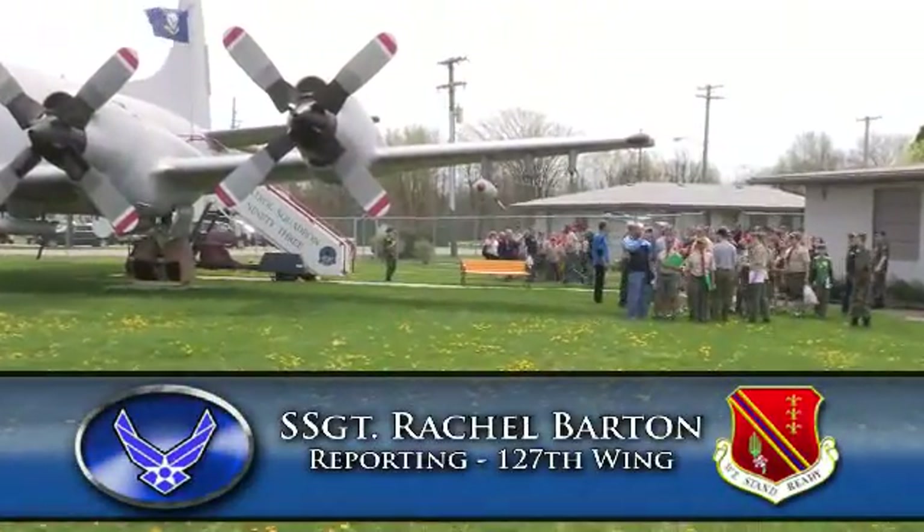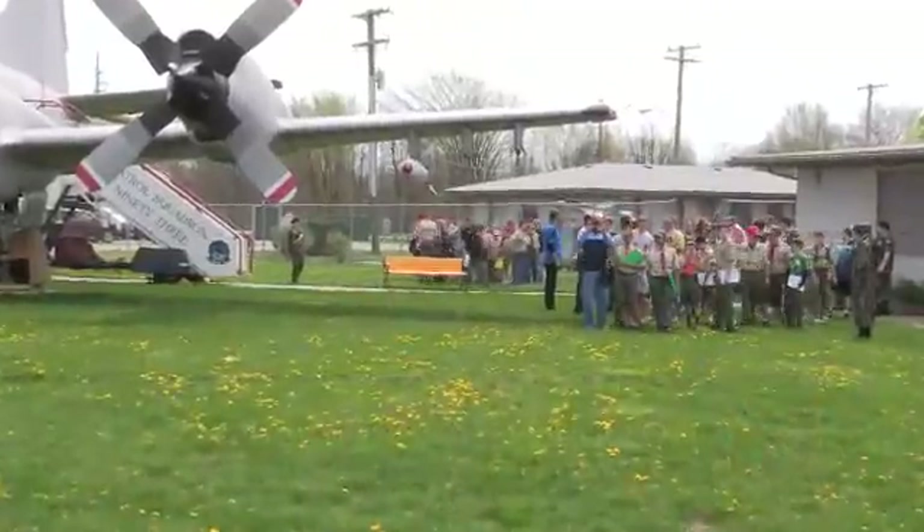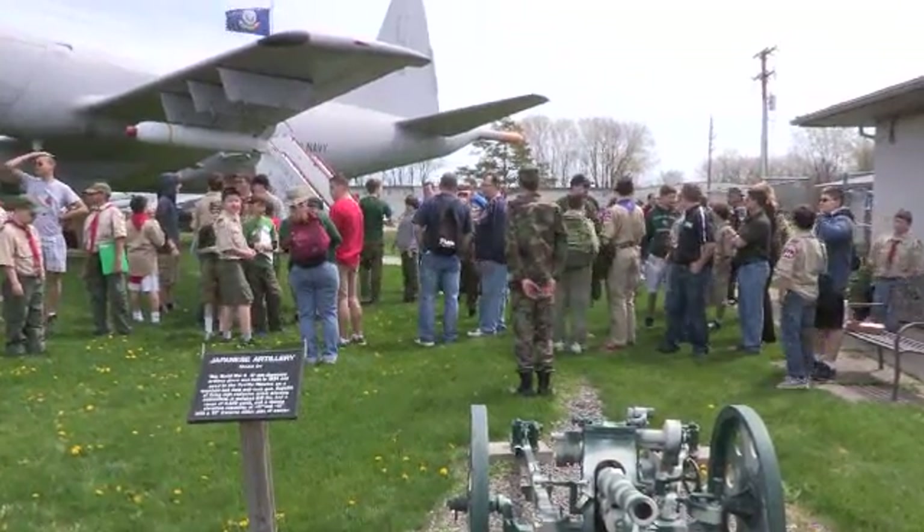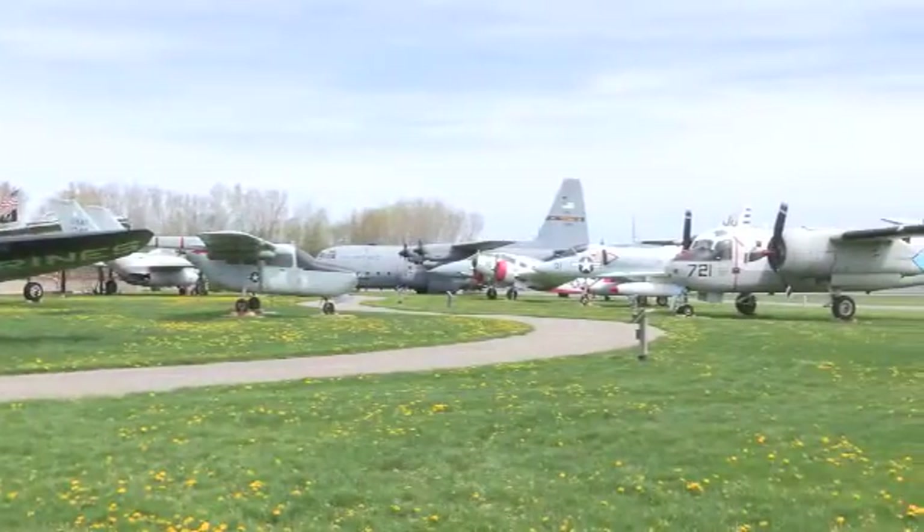Nearly 150 Boy Scouts earned their aviation merit badges at Selfridge Air National Guard Base in May. These scouts spent a day learning about the science of flight and touring the base's Air Museum, which has a collection of more than 30 vintage military aircraft.